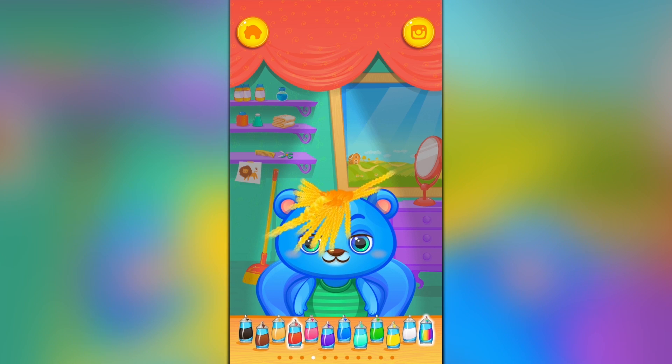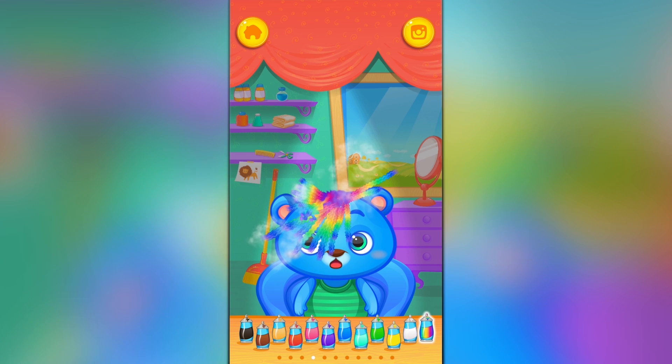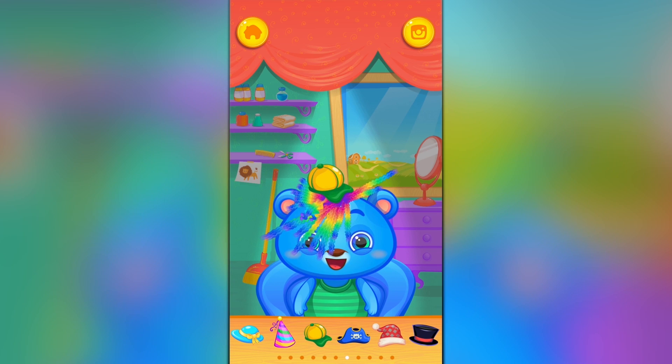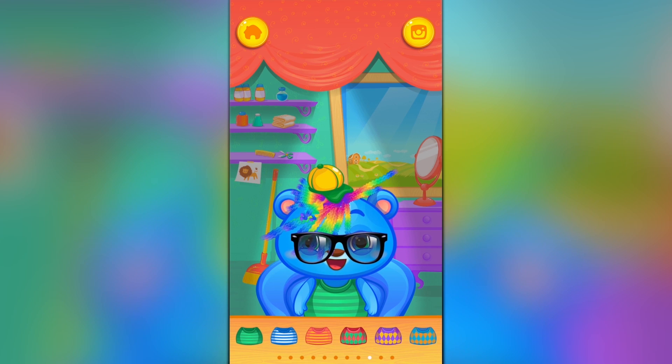And of course colors — whoa, maybe some red. I liked the rainbow effect, let's go back to that. A bow, lots of accessories — you can do hats, also add glasses. My super cool look! You can also change the outfit — lots of different outfits. Awesome!